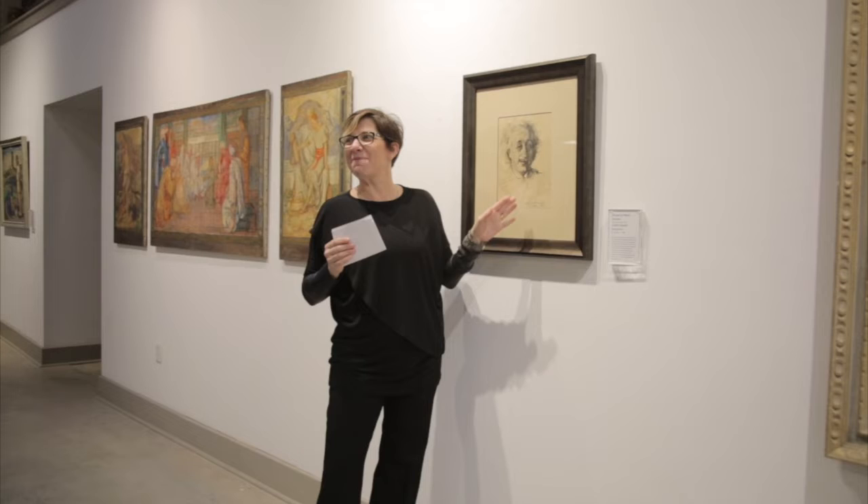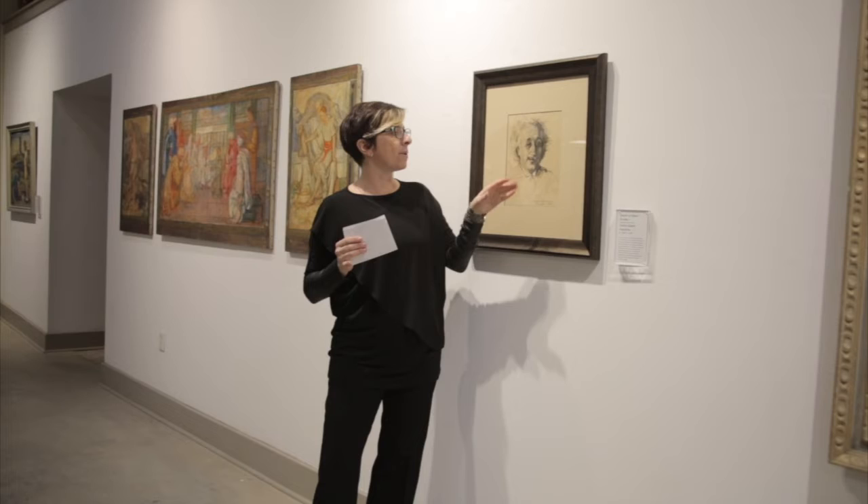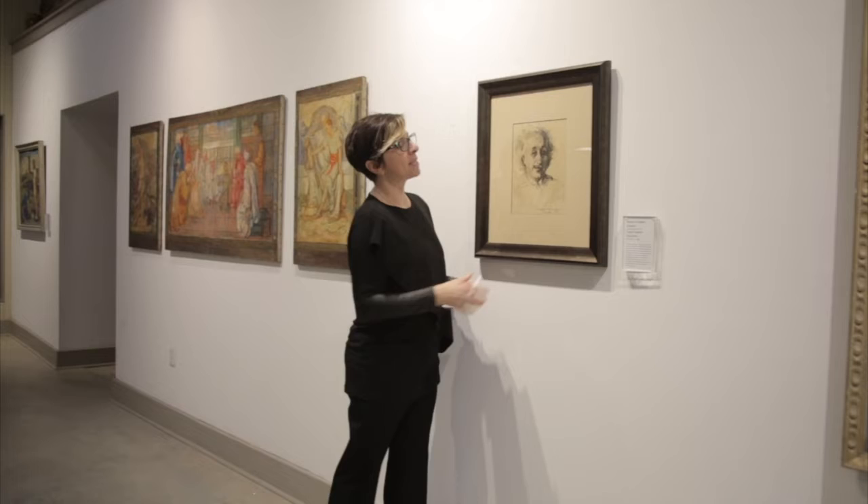Carola Spaeth-Houshka drew this charcoal of Albert Einstein in Princeton in 1935. And she wrote 'A. Einstein' — she just identified who it is.